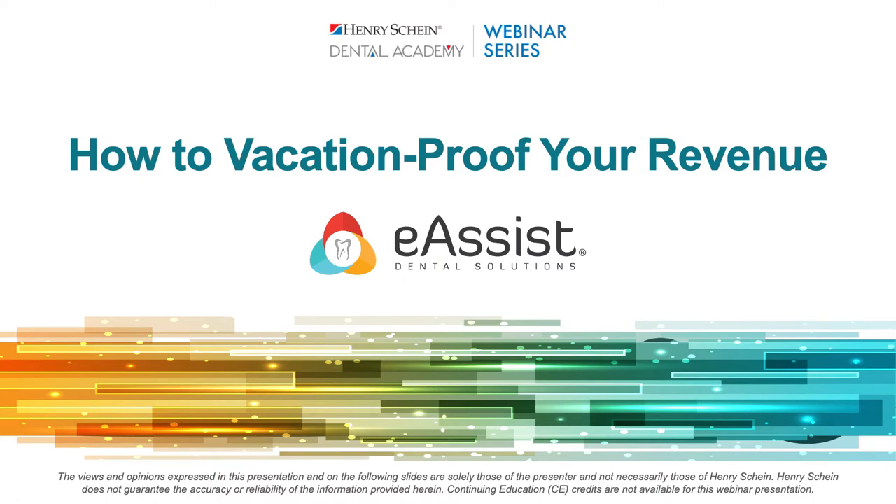Welcome, everyone. My name is Uchef, and I'll be your moderator tonight. Join Tiffany Wesley, advisor and project manager at eAssist Dental Solutions, on this exciting webinar where you'll learn how to vacation-proof your revenue. If at any point you have a question tonight, please type it into the box labeled Have a Question, and we will conduct a live Q&A at the end. To talk with other attendees, navigate to your control panel at the bottom of your screen and click the chat icon.